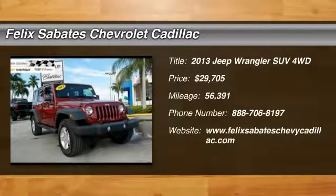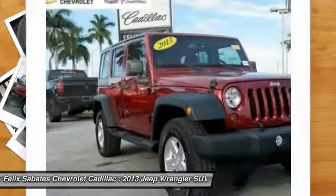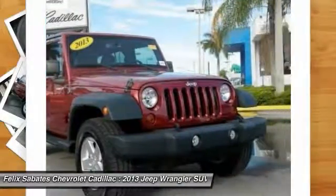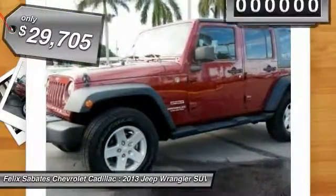The 2013 Wrangler. Few vehicles are better off-road than a Jeep Wrangler. This is the one that started it all. Traceable to the original Jeep, the Wrangler is the very symbol of off-road capability and is priced below $30,000.